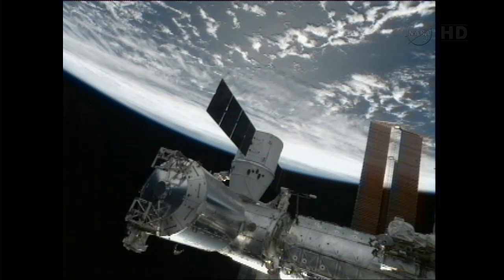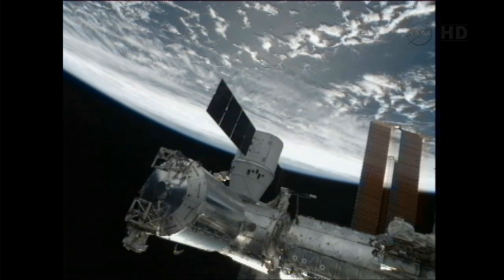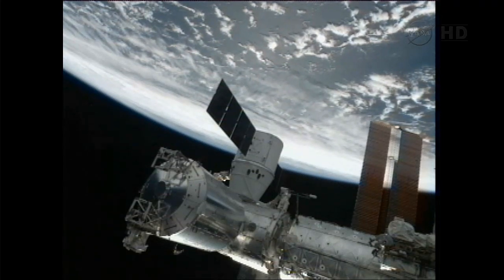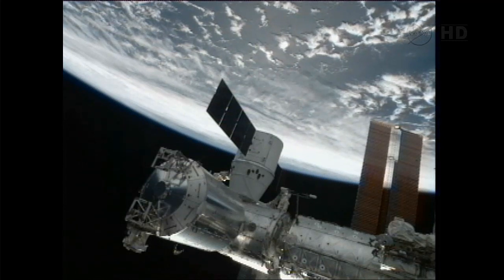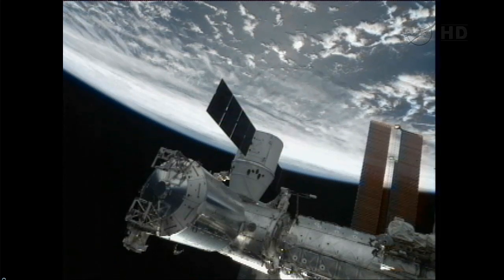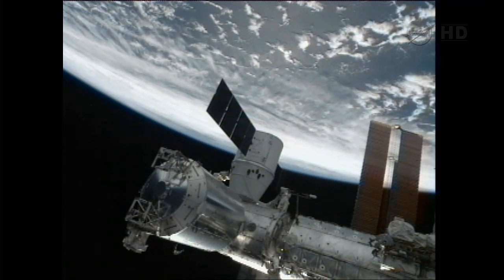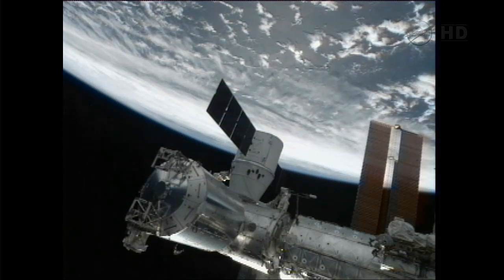This is Mission Control Houston. The space station and Dragon continue to fly over the South Atlantic Ocean. Their altitude right now 272 miles. We are still in the process of what we call second stage capture. Once this is completed, that will be our official installation time. For those of you just joining us, it's been a fairly quick morning. The crew has been running ahead of schedule the entire time.